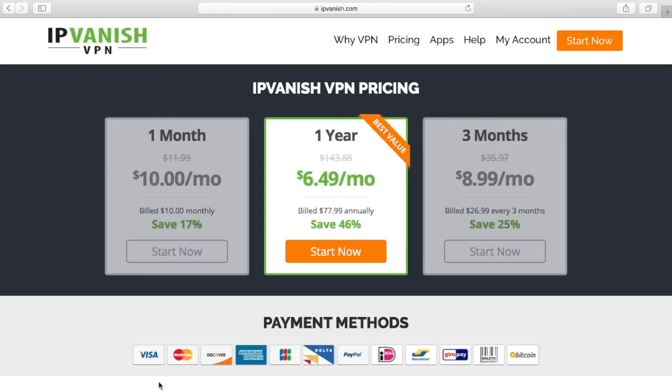If you're looking for a VPN, I recommend IPVanish — it's the one I use. I've got an affiliate link in the description. If you click that, I get a little bit of commission at no extra cost to yourself — it's one way to help the channel. No pressure, but IPVanish works really well for me.